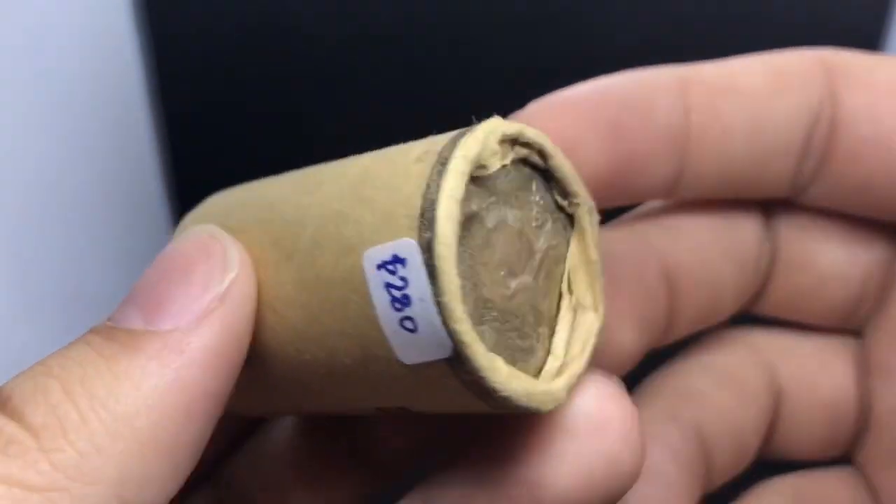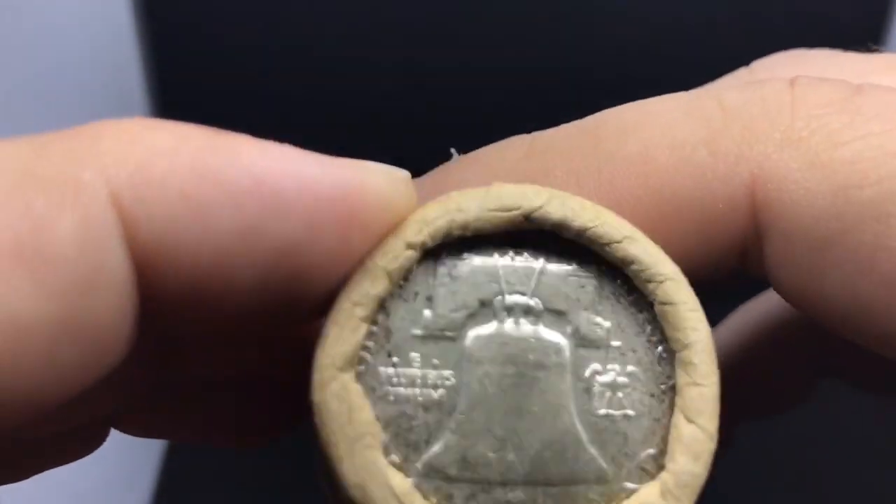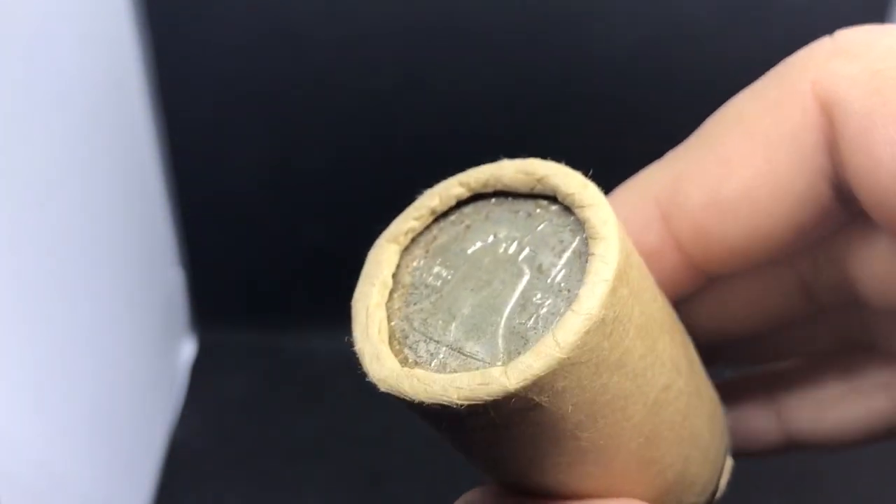I'm going to give you guys some practical tips like I said, and we're going to break these down and tell you guys exactly what we paid and also what we sold these for. Let me sit this down and show you guys the next roll.